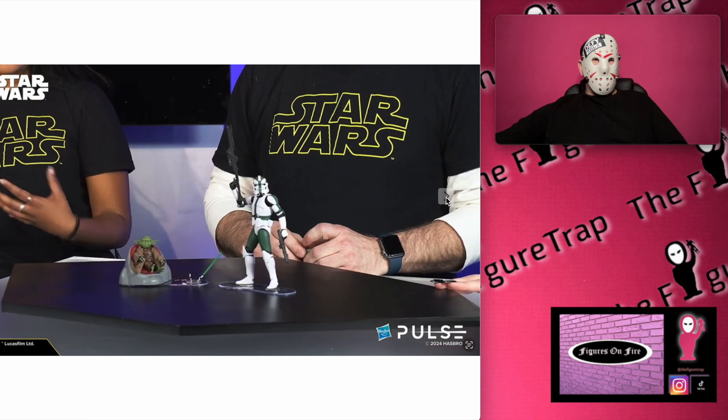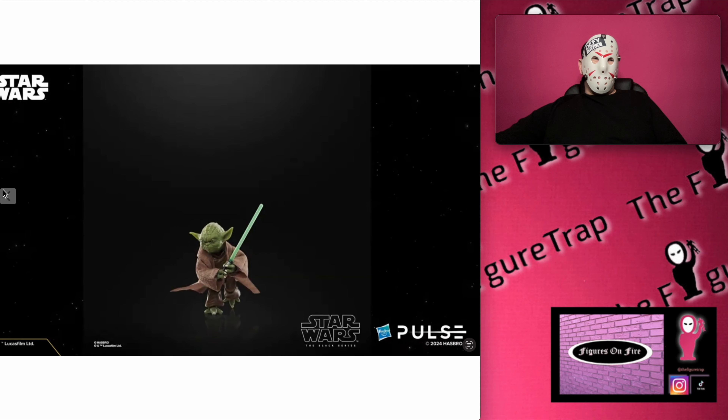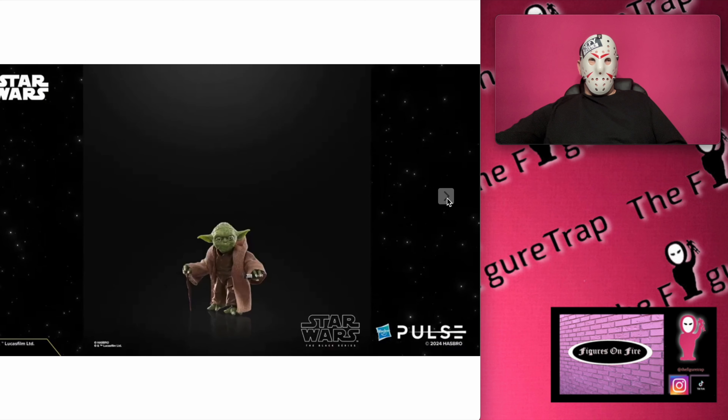I think she was talking about his walking stick — she gave it a really elaborate name but I don't remember what it was. As for Gree, it looks like he comes with the standard clone weapons that we see with most clones — no big surprises there, but he is a cool looking figure for sure.